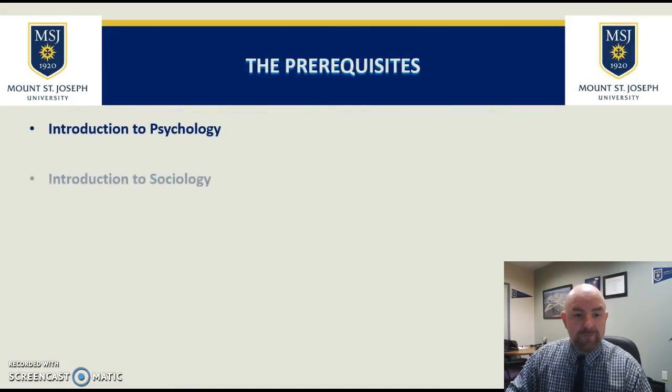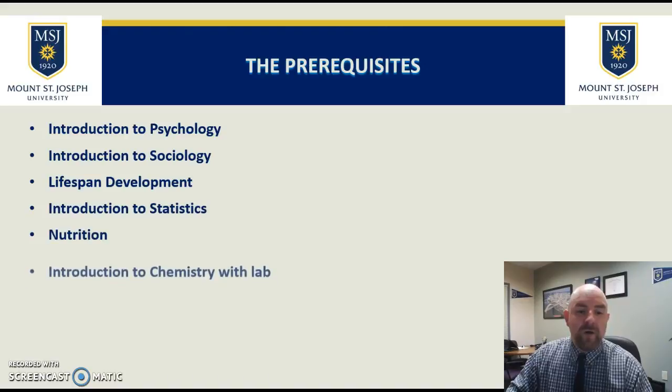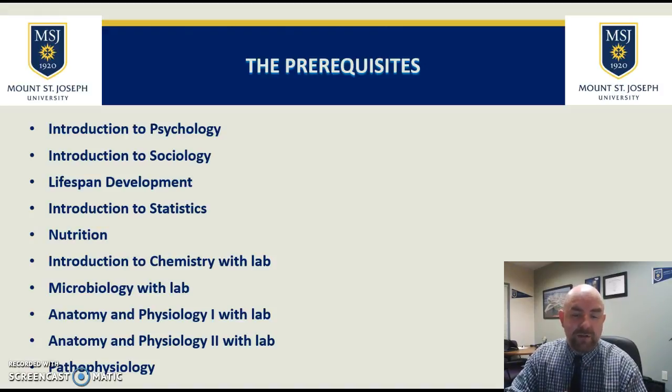The first portion of the frequently asked questions involves the prerequisites. I want to go over which courses are necessary. All 10 of these courses would need to be completed before you can actually enroll in the Magellan program. You can apply during the time you're taking these and have a spot saved for you, but these are the 10 prerequisite courses you would need in order to be enrolled.